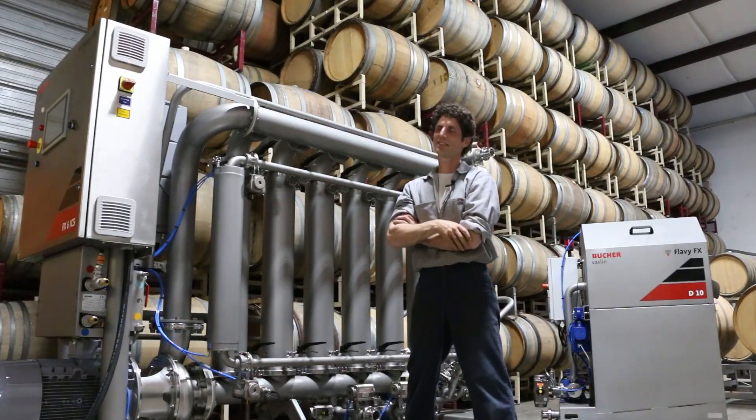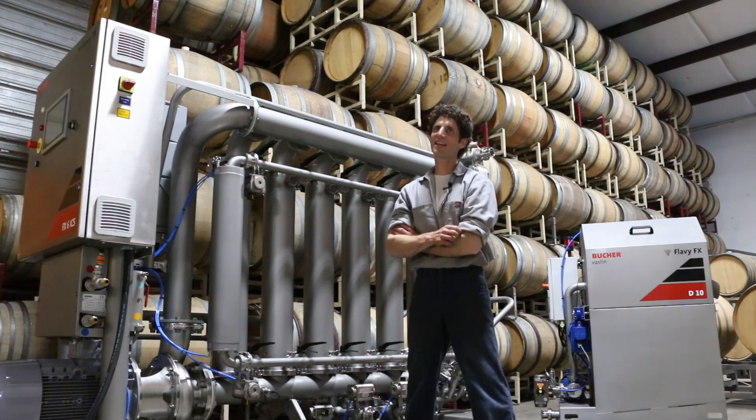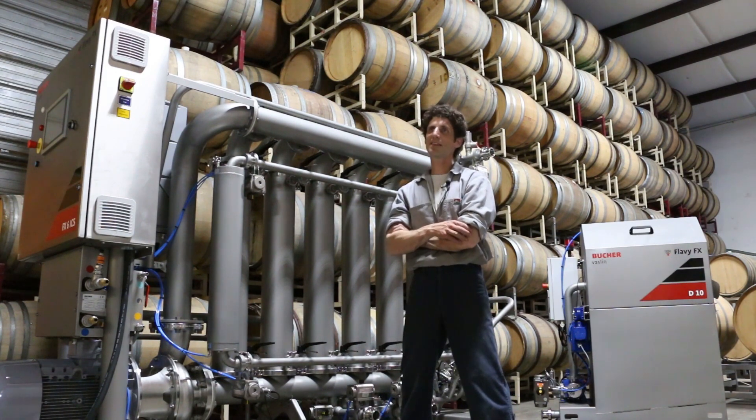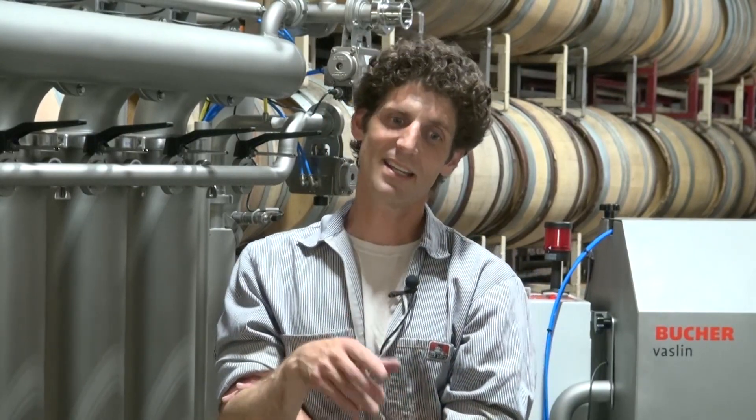For the lees option, if you have a 10,000-gallon tank of Pinot Gris and you rack it, a tank that big usually has about a thousand gallons left on the bottom that we would normally just dump down the drain. But with this machine we can capture about 80 to 90 percent of that loss, depending on how dirty it is and how much pulp is in there. Capturing an extra 900 gallons pretty much pays for the system in one shot.